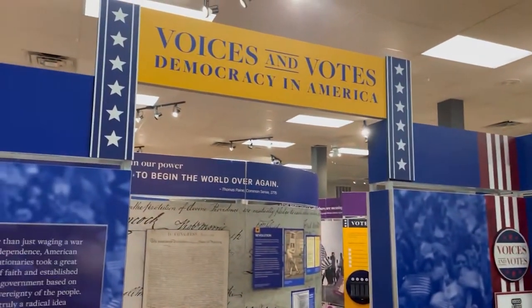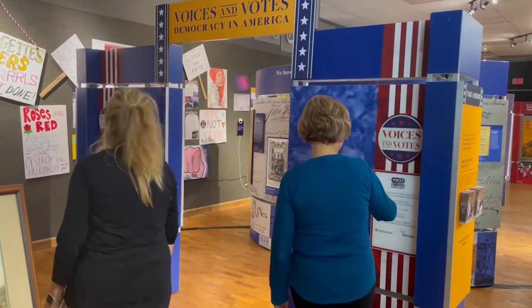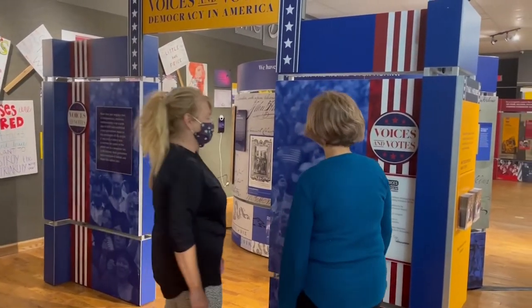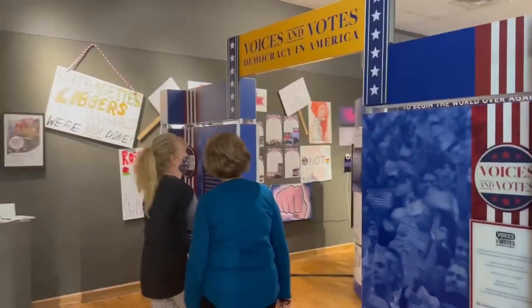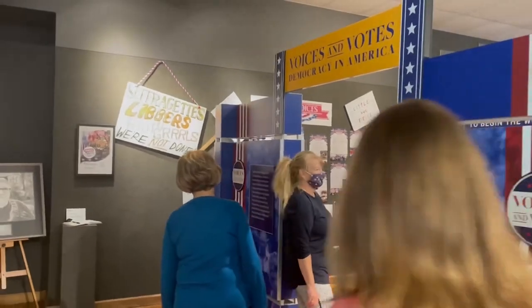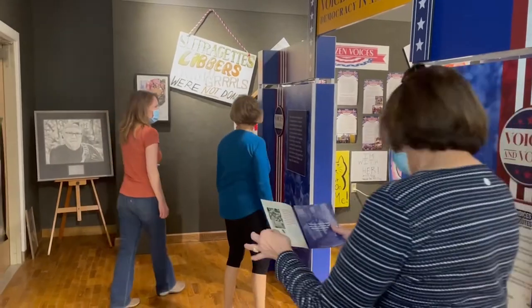Hello, everyone. We're so glad you're here for the Voices and Votes exhibit from the Smithsonian. We are so proud to host this exhibit — it is a remarkable exhibit highlighting what we are and how we as a nation have come to be. When you come into Artworks, go to the far side of the gift shop and enter through the main gates of Voices and Votes. Before you do that, on the right-hand side there are great brochures that will guide you through the exhibit.